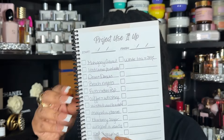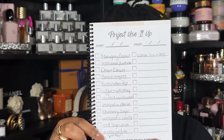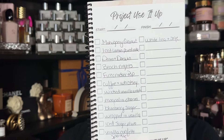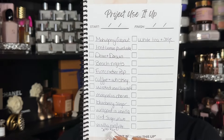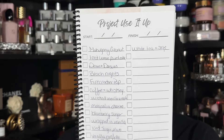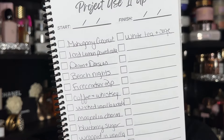Today this became my favorite part of the book — it's the 'Project Use It Up' section. I have been filling this out. On this page I have all of the Bath & Body Works creams I have left in my collection. My goal is to get through all of them by the end of the year. There are 24 in total — 12 on each side. I write slightly large but it works.